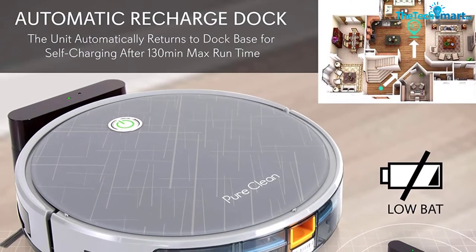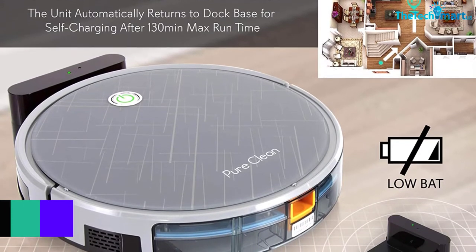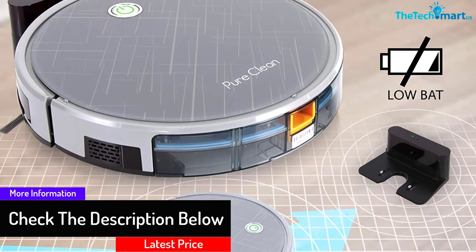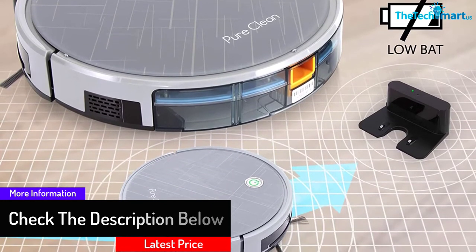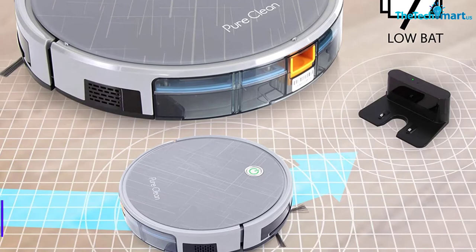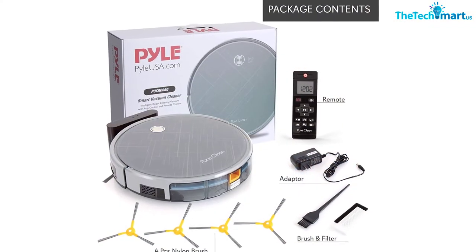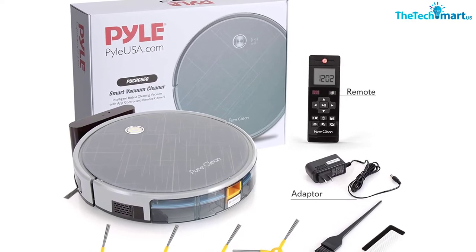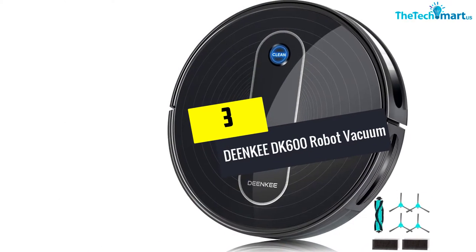This vacuum cleaner can clean well by itself — all you have to do is get the pads and wet mop bin and let it loose to do the cleaning. It has a 130-minute battery life, and whenever the battery runs out, the machine will get back to the charging dock by itself.